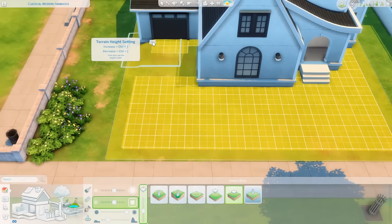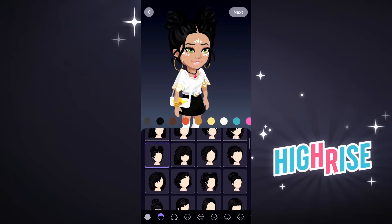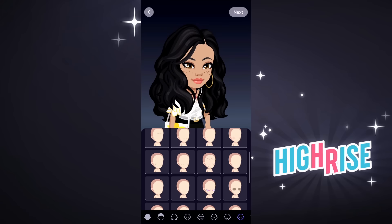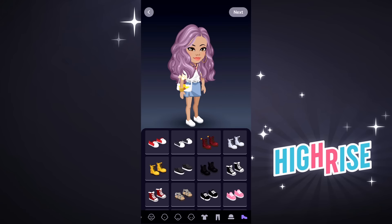Before we get into the video, I do have a really exciting announcement. I want to thank HiRise for sponsoring today's video. I've actually played this game before, so I'm really excited to tell you guys about it. HiRise is an online life simulation game where you can design your dream avatar and dream home in the HiRise metaverse.